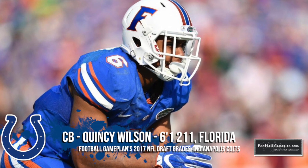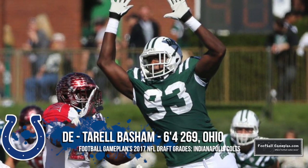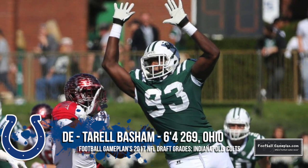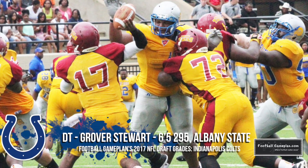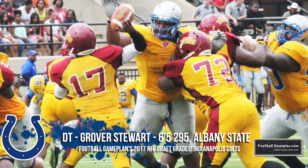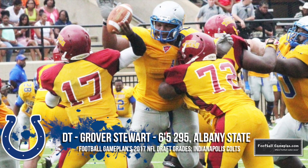Wilson can step in and be a day-one starter opposite Vontae Davis. Tarrell Basham out of Ohio plays with great length and was a highly disruptive player for the Bobcats — he's able to use that length to clog up rushing lanes and affect the quarterback in the pocket. Grover Steward is another really good pickup for the Colts; he has great ball get-off and can play any one of the positions on the interior up front, and he dominated the SCIAC.